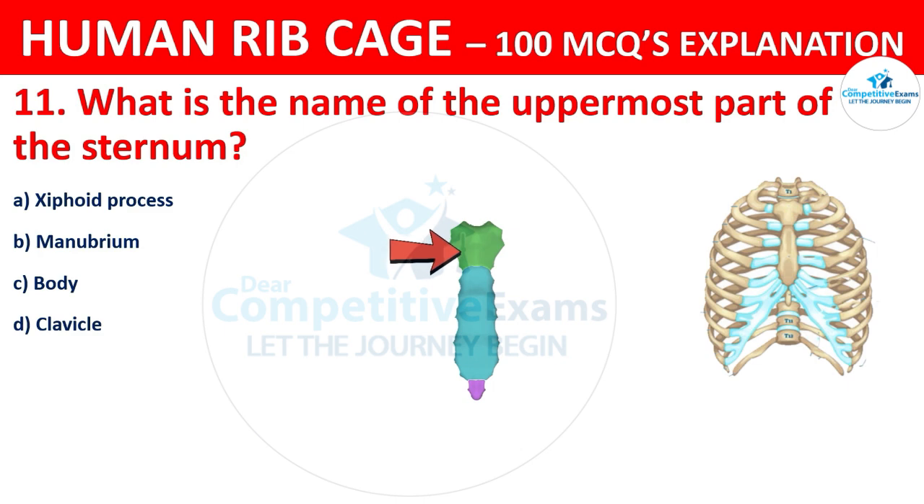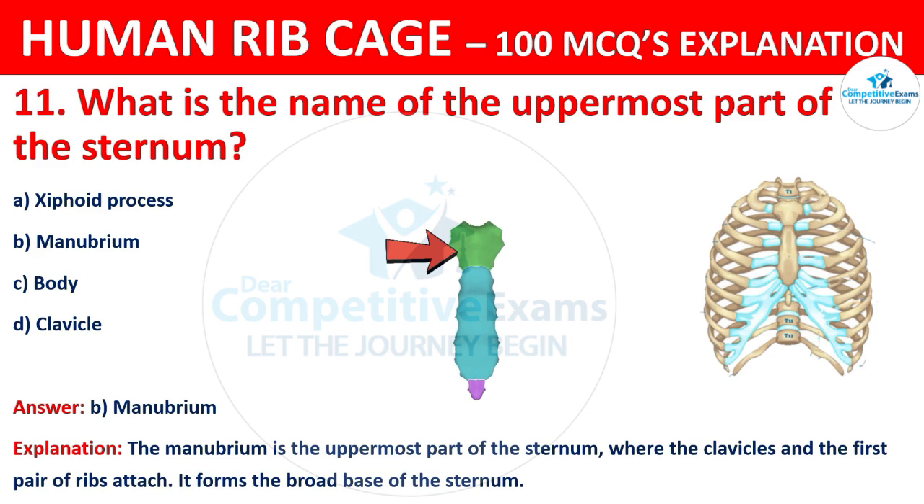The correct answer is B, that is the manubrium. The manubrium is the uppermost part of the sternum, where the clavicles and the first pair of ribs attach. It forms the broad base of the sternum.